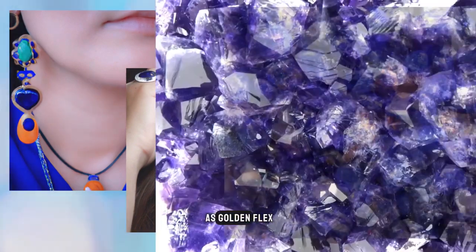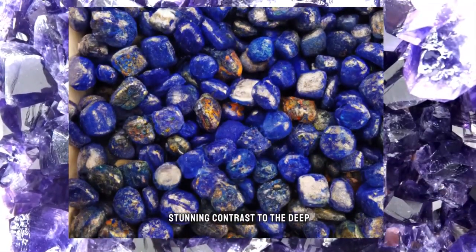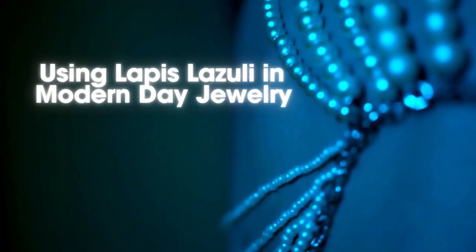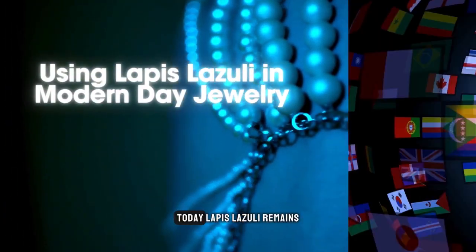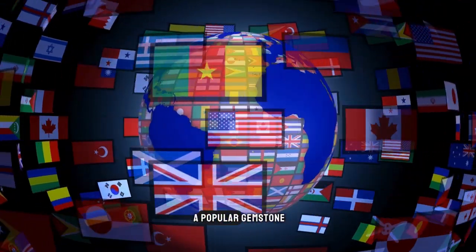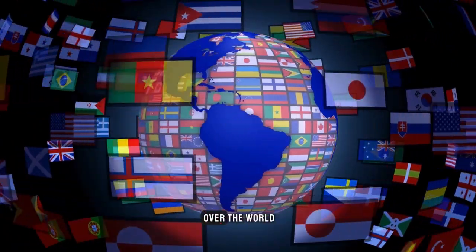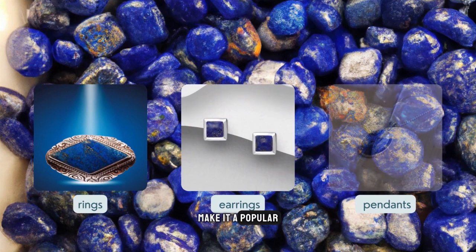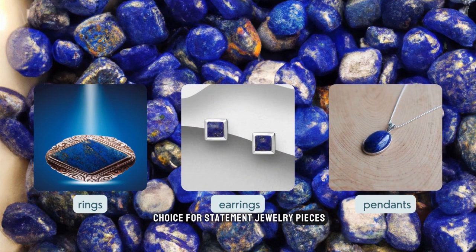Pyrite inclusions are known as golden flecks, and they add a stunning contrast to the deep blue color of the stone. Today, lapis lazuli remains a popular gemstone for jewelry makers all over the world. Its stunning blue color and unique inclusions make it a popular choice for statement jewelry pieces, including rings, earrings, and pendants.